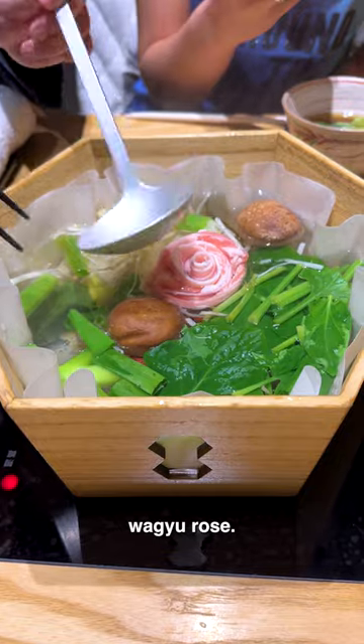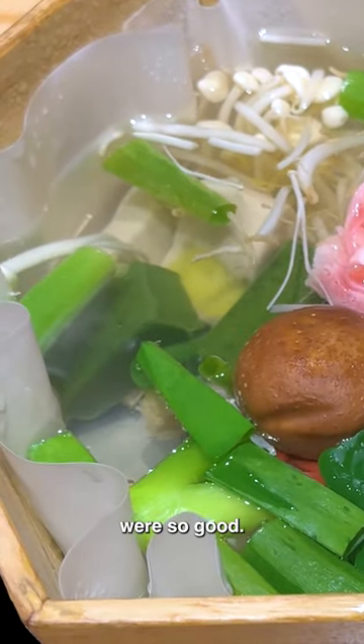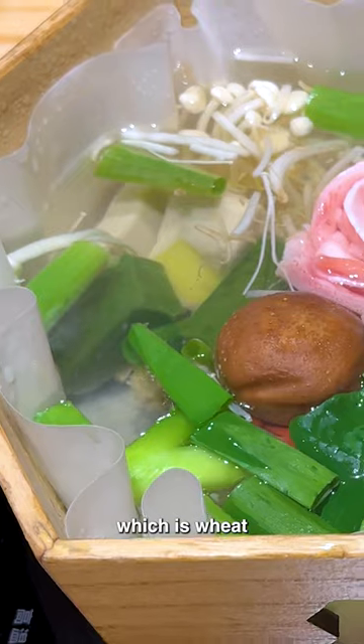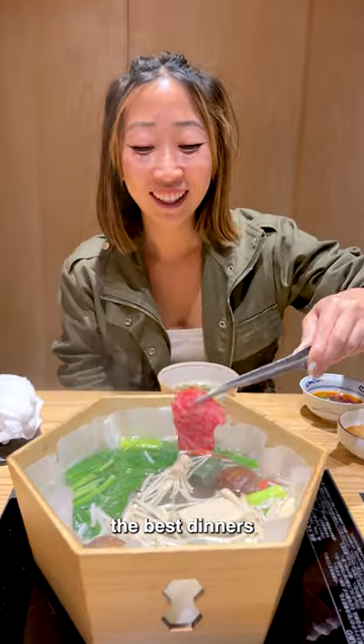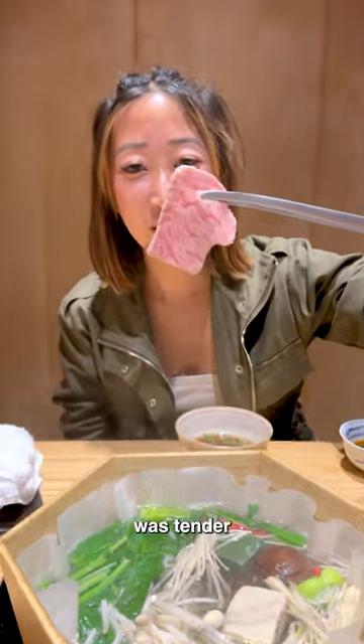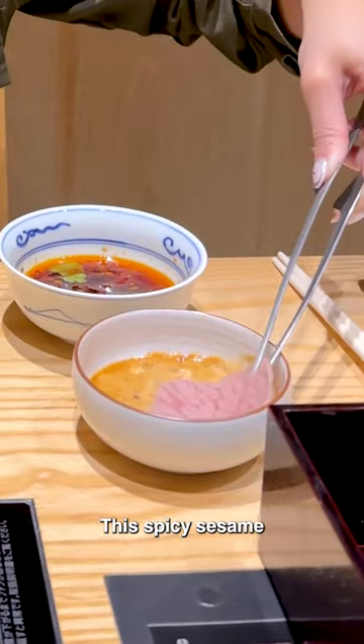In goes the wagyu rose. These two tofu-like fu pieces were so good — it's two types of fu, which is wheat and rice flour with water made into a mochi-like texture. This was one of the best dinners we had in Tokyo. The meat was tender and melted in your mouth, and this spicy sesame sauce was unreal.